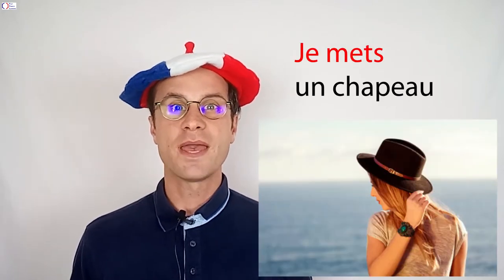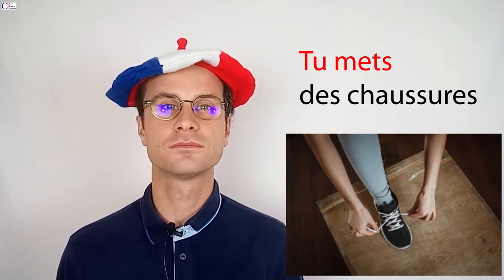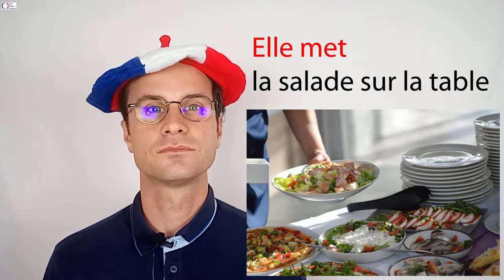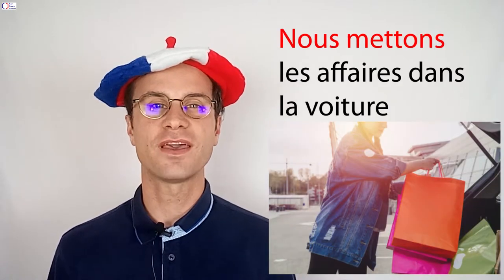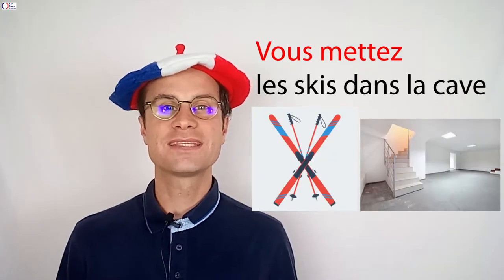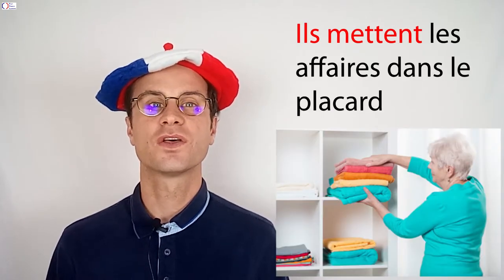Je mets un chapeau. Tu mets des chaussures. Elle met la salade sur la table. Nous mettons les affaires dans la voiture. Vous mettez les skis dans la cave. Ils mettent les affaires dans le placard.